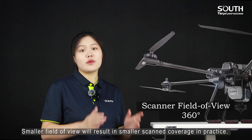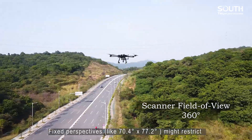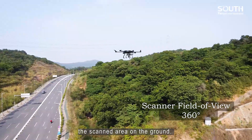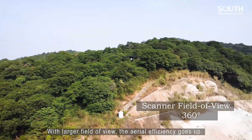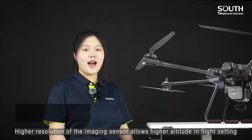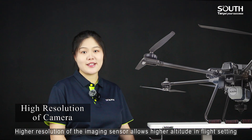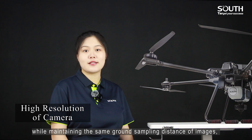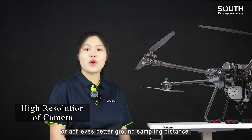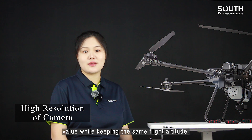A smaller field of view results in smaller scan coverage in practice, and fixed perspectives might restrict the scanned area on the ground. With a wider field of view, area efficiency increases. Higher resolution of the image sensor allows higher altitude in flat settings and a larger photograph coverage while maintaining the same ground sampling distance, or achieves a better ground sampling distance value while keeping the same flight altitude.